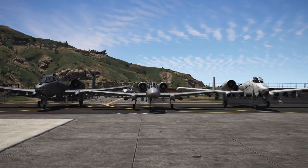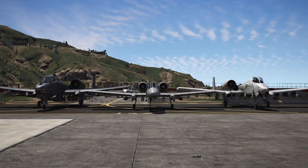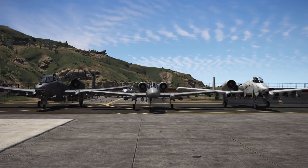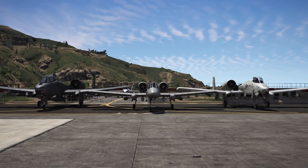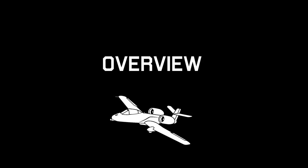Hello and welcome everyone to another Strikeforce video here on my channel. This time talking about the real life counterparts of the Strikeforce, because as you might have thought, this is not just the A10. And we're gonna take a quick look right now, so let's just have a first overview.